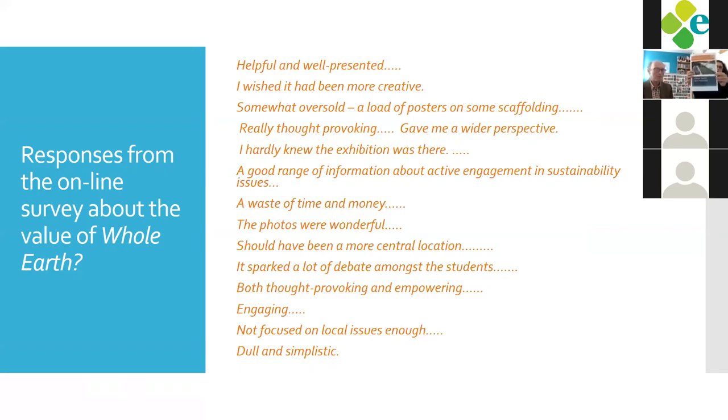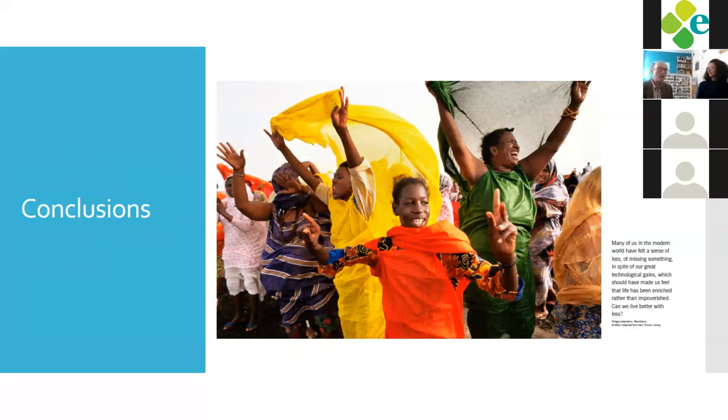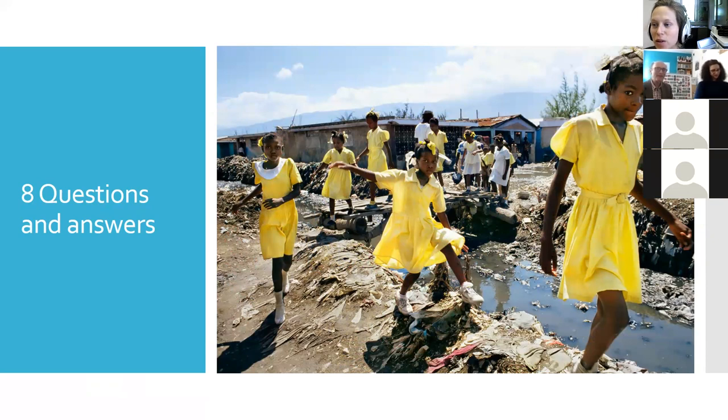We have a full report about Whole Earth, covering different projects, ideas, and feedback, available on request. I just want to add that the multidisciplinary and cross-disciplinary nature of the exhibition was very important — to show that it's not only about environment, not only about recycling, but about social issues, everything together. Nina, back to you for questions and answers.